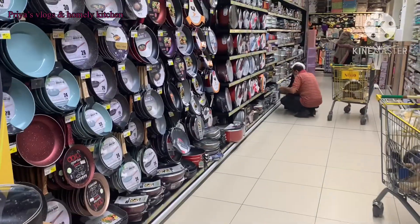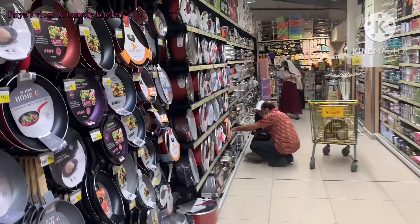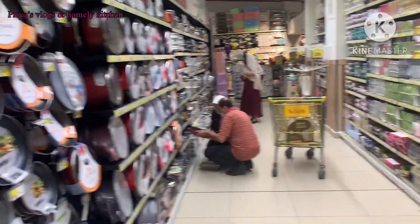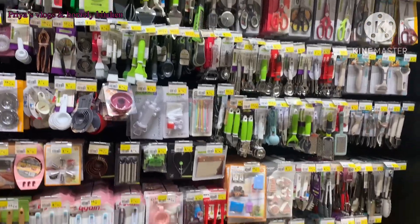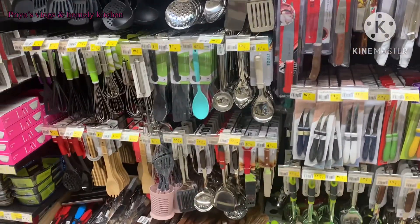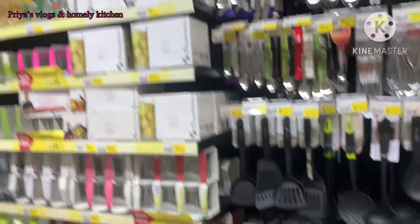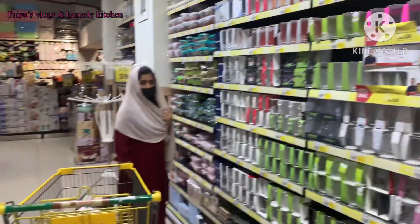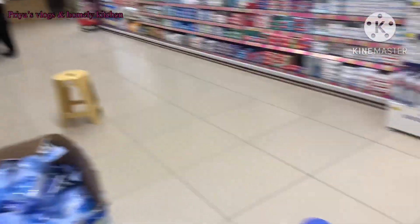If you want to make chicken biryani, these are non-stick pans available for 10 dirhams, which is only 200 rupees. There are also lemon squeezers, peelers, and tea filters. These are also 3 dirhams, and some items are 5 dirhams — about 60 to 100 rupees, and some are 200 rupees.